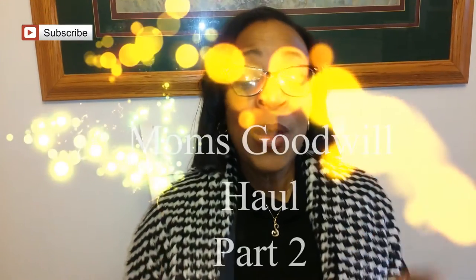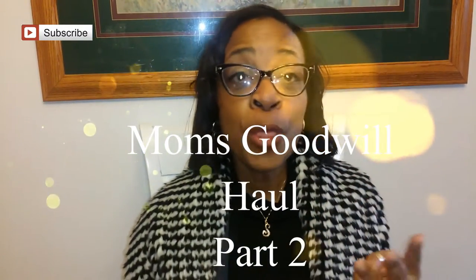Hey guys, welcome back to my channel. I'm still at my mom's house. I'm doing a three video series and this is video number two of her Goodwill haul. I kind of wanted to break it up so that everything wouldn't be one long video, and I hope you appreciate that. But this one's going to be her silver.